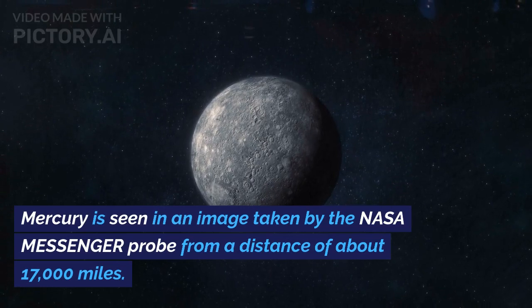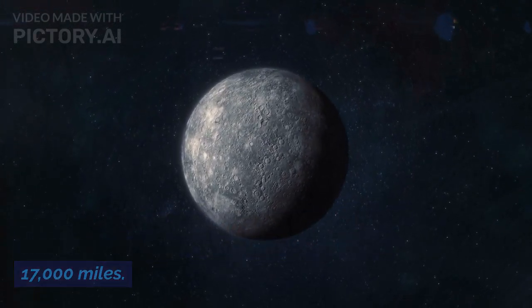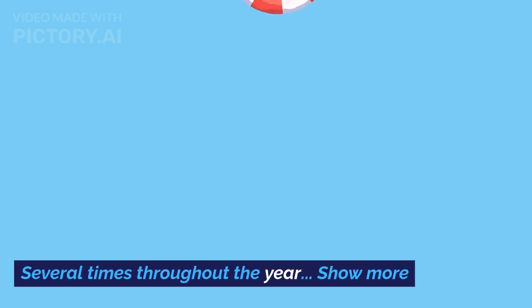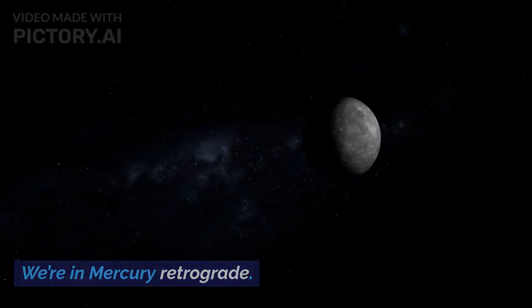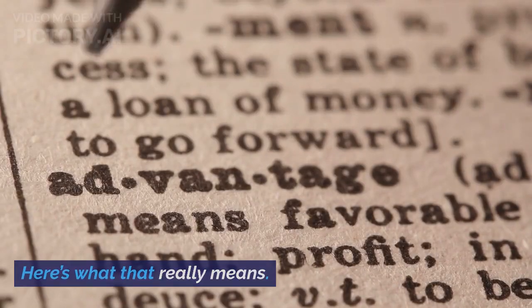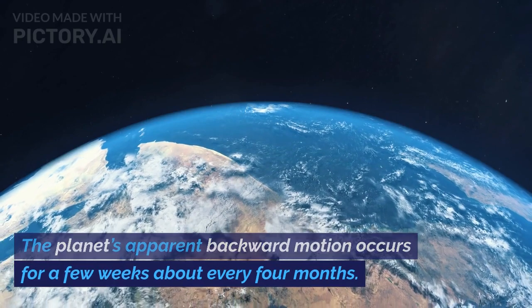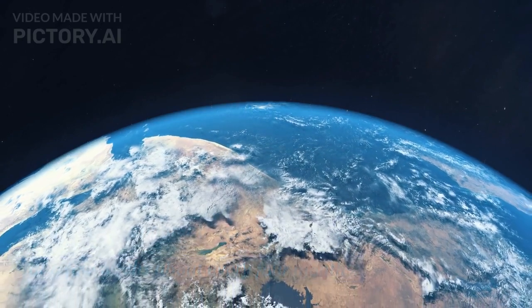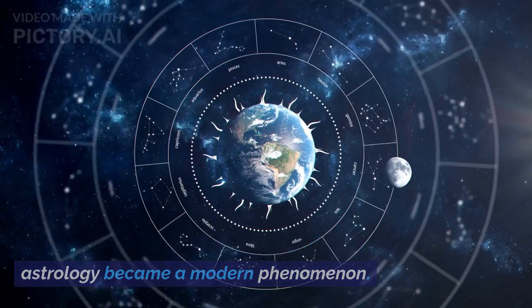Mercury is seen in an image taken by the NASA Messenger probe from a distance of about 17,000 miles. We're in Mercury retrograde — here's what that really means. The planet's apparent backward motion occurs for a few weeks about every four months. Here's what's really happening, and how astrology became a modern phenomenon.